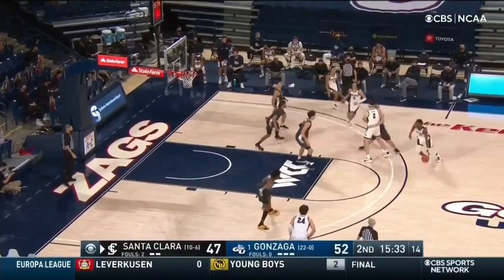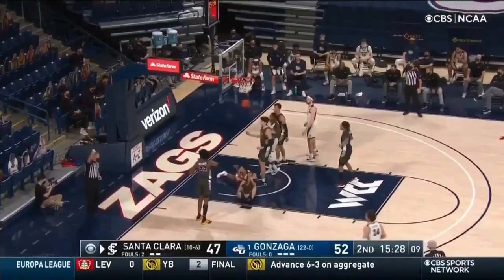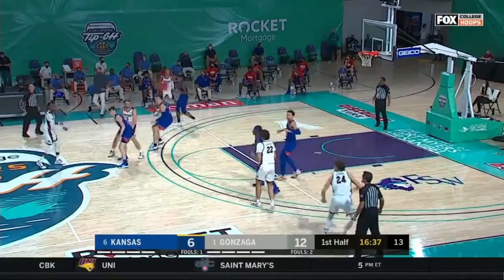First half, two fouls. Trying to put his stamp here on the second half. Suggs at it. What footwork that time by Garrett — you can see why he was named for all those accolades. Why would you leave him alone?